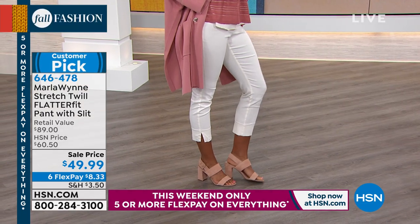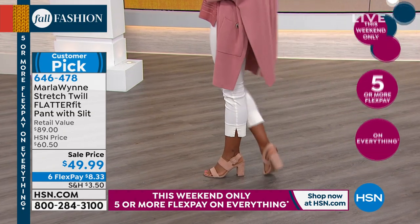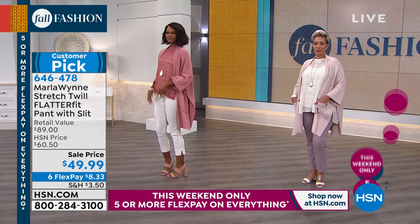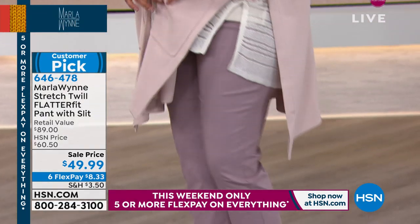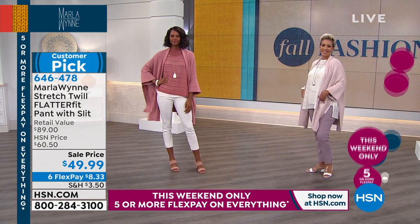We have numeric sizing two through 24. Look at how great that ankle length is — see that little slit on the ankle. We also have two inseams: petite is a 26-inch inseam, average is a 28-inch inseam. You can machine wash these, hang dry. They're nearly impossible to wrinkle and easy to take care of.